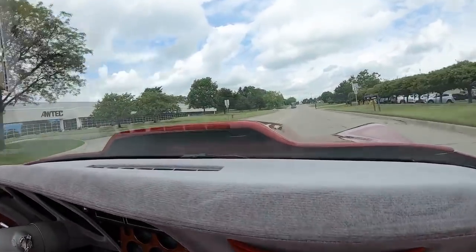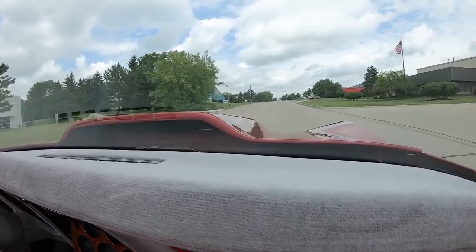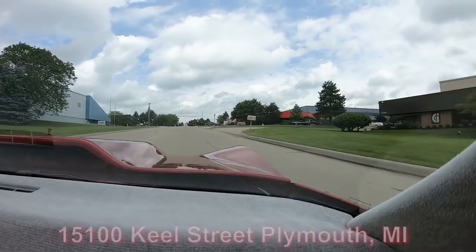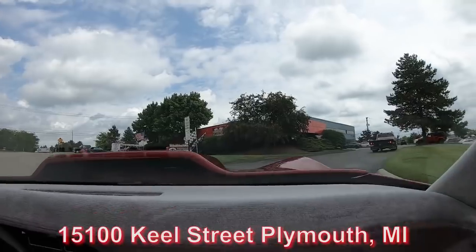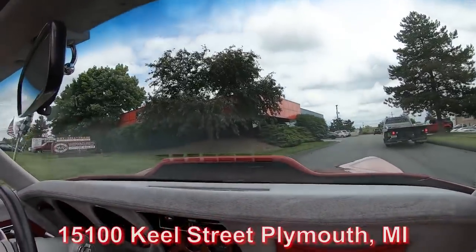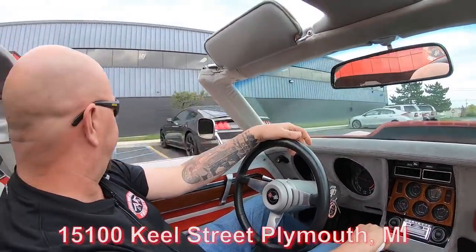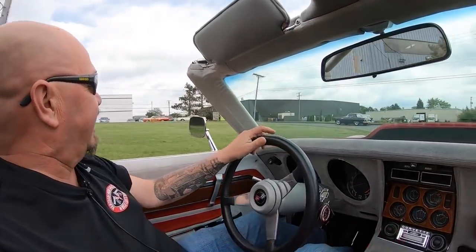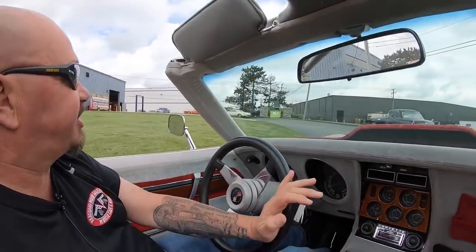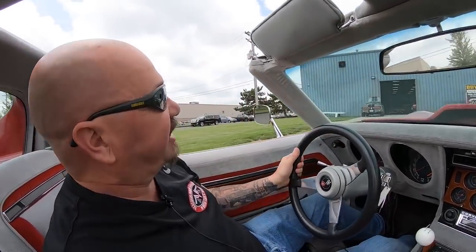We're right outside the Motor City and close to the airport, so if you'd like to come check it out in person we'd love to have you. We're at 1500 Keel Street in Plymouth, Michigan. Come by anytime — we're open on Saturdays. We'll even come down to the airport and pick you up if you want to fly in. We're about to do something nobody else in the industry does: we're going to put this baby on the lift so you can check out the underside.